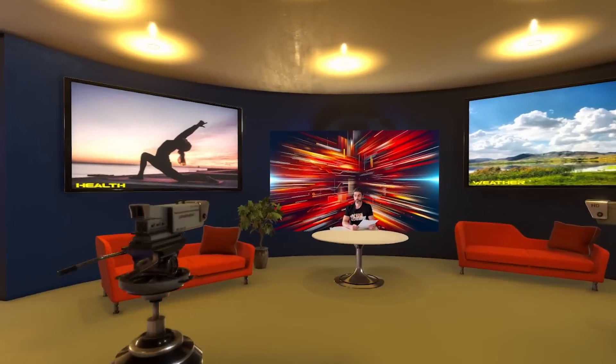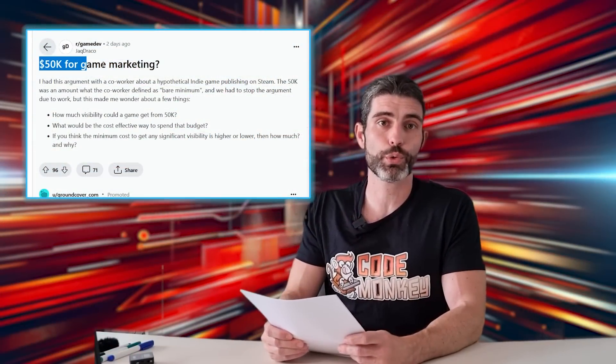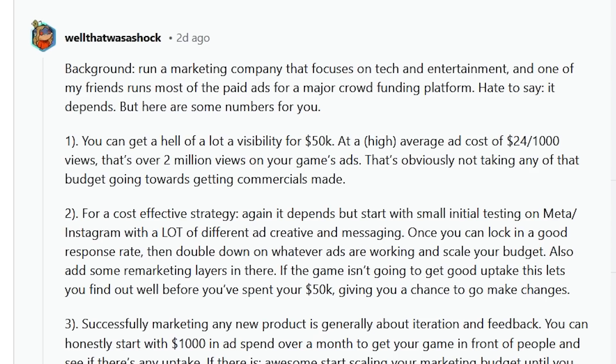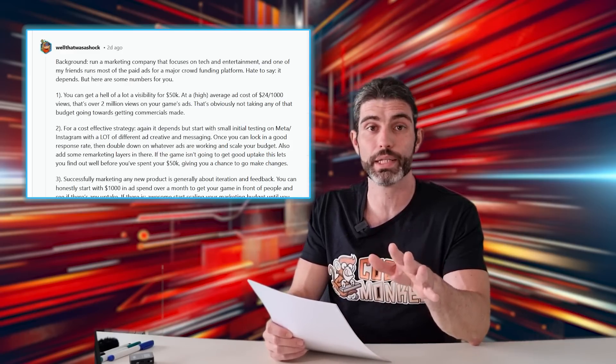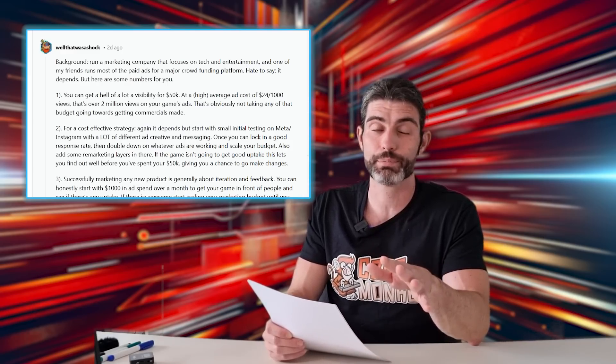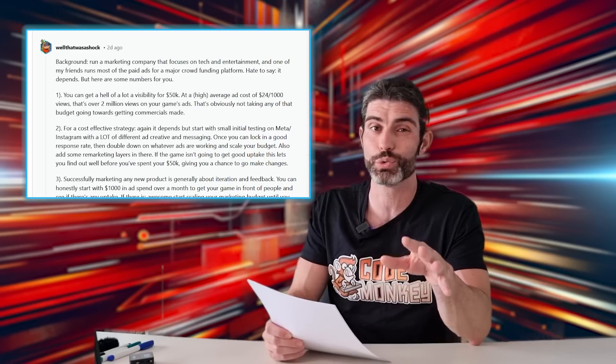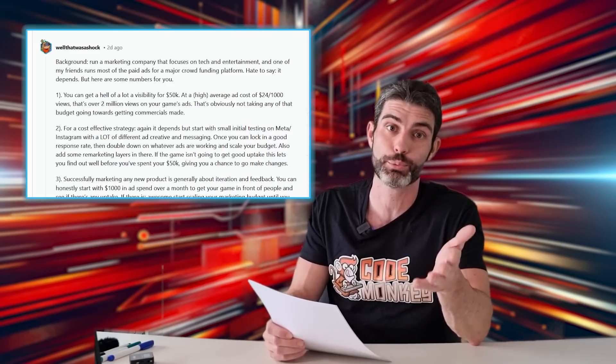Now for the quickfire rounds. Over on Reddit, there's a post questioning what exactly does $50,000 in marketing buy you. One person who runs a marketing agency responded on what you could do with it. Although if you are an indie dev, keep in mind this strategy is very high risk — indie games are usually pretty cheap, so getting a return on investment from advertising is usually quite tricky unless you have a super huge budget.